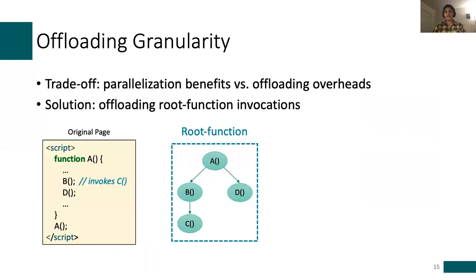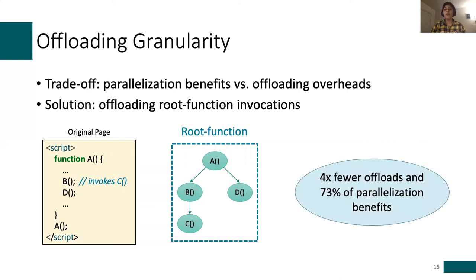To understand root functions: consider a page where function A is invoked directly from the JavaScript global scope. When A is called, it invokes B, which invokes C, and A also invokes D. Root functions are at the top of the call stack, so A is the root function in this case. Rather than offloading each individual invocation, Horcrux offloads the entire chain of invocations as soon as A is invoked. We empirically find this granularity nicely balances trade-offs between parallelism benefits and offloading costs — specifically, we see 4x fewer offloads, meaning much lower overhead, while still getting 73% of potential benefits.